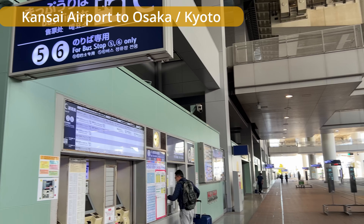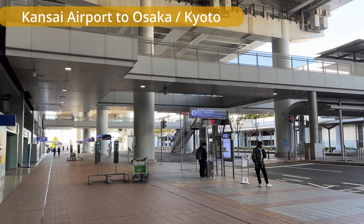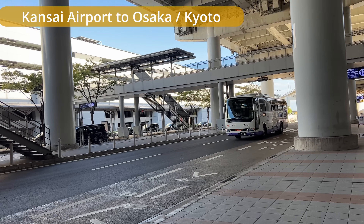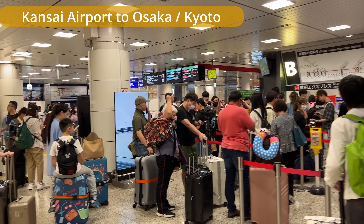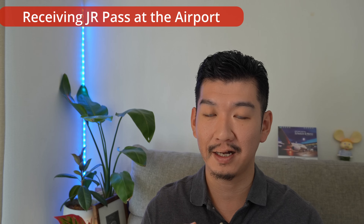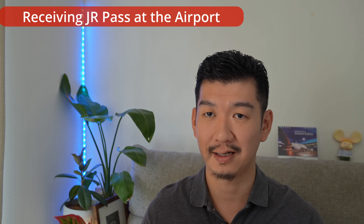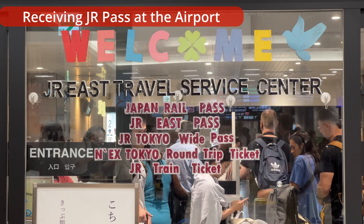There is also an airport bus from Kansai Airport: 1,600 yen to Osaka Station and 2,600 yen to Kyoto. If you use a JR Pass, you can ride the Haruka without any extra charge. At all three airports — Haneda, Narita, and Kansai — there is a JR counter where you can receive your JR Pass, so if you want to activate it on arrival day, you can wait at the counter.